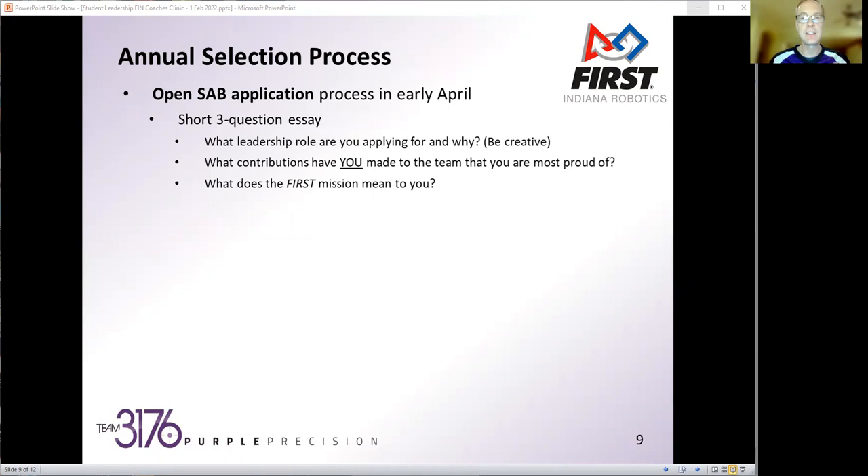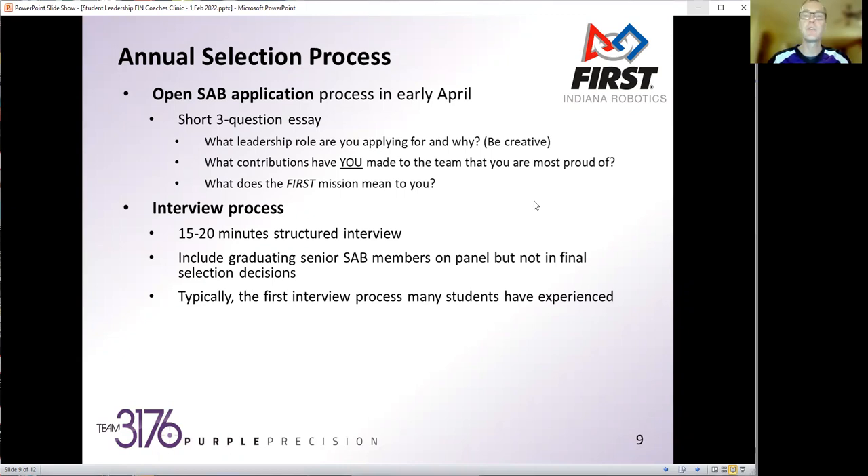Those essays come in by the end of April, then early in May we set up an interview process. Anyone who submits an essay gets an interview — there's no culling down. The interviews are pretty simple, about 15 to 20 minutes, and they're structured so everyone gets asked the same questions. In the past couple of years we've actually sent out some homework — looking at student leadership videos from hall-of-fame teams — and had students pull one or two ideas about how they could apply that to our team, so they're already thinking about student leadership before coming into the interview.